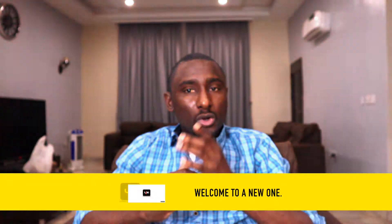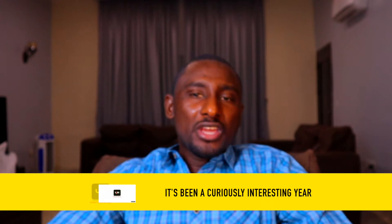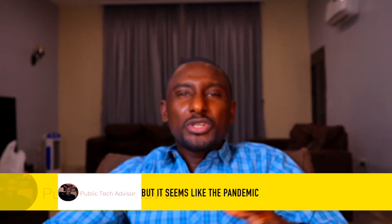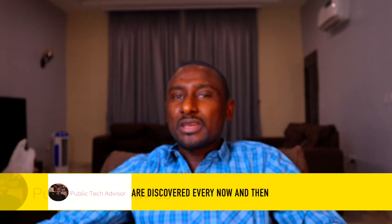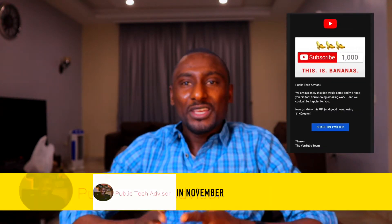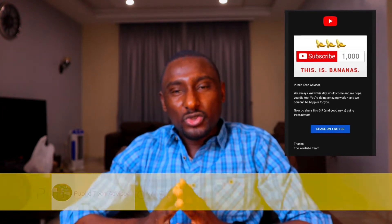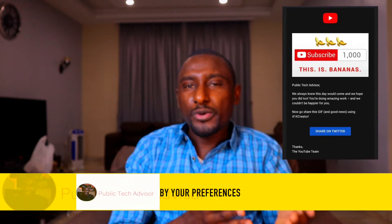Goodbye 2021, welcome to a new one. It's been a curiously interesting year — we like to describe it as post-pandemic, but it seems like the pandemic is still on as new variants of COVID-19 are discovered every now and then. Life still goes on. The channel also hit the 1000 subscriber mark in November — it's been a great journey. I want to express my gratitude to all the subs and viewers: thank you, as the content gets shaped by your preferences, input, and contributions.